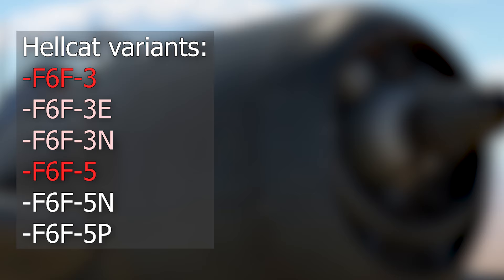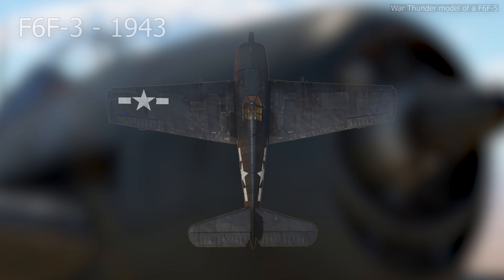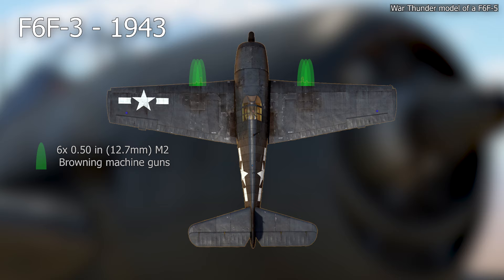The 3E and 3N were night fighter versions. The 5N was also a night fighter, while the 5P was a photo reconnaissance aircraft. The F-6F-3 was the first operational version of the Hellcat, and it had six .50-caliber M2 Browning machine guns.